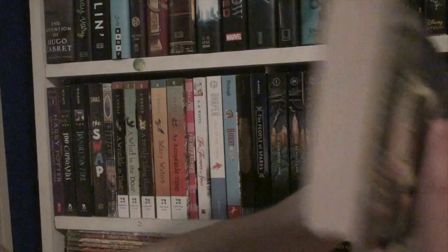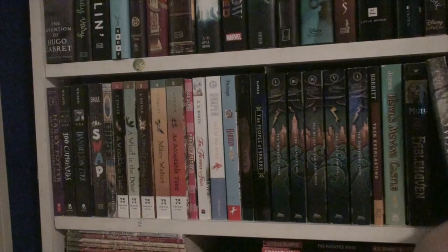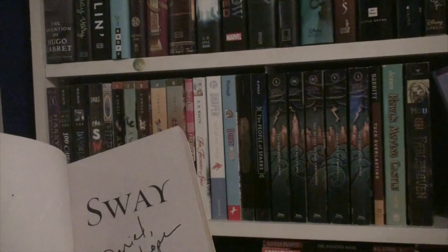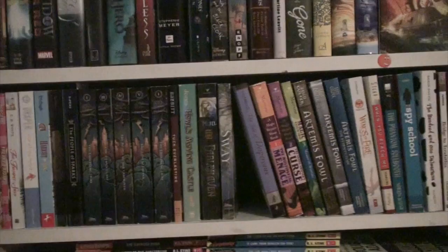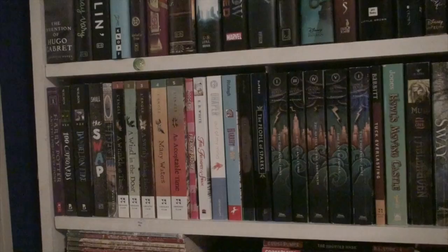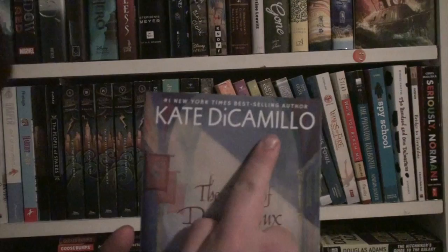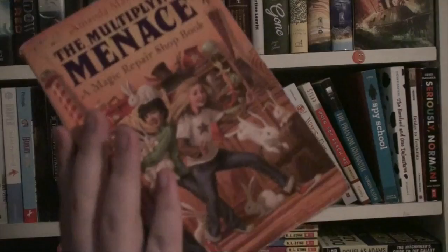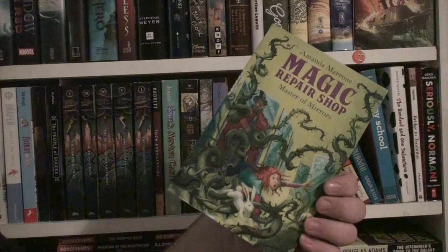This is Fablehaven — I should probably reread it or continue the series because it was actually really pretty good. This is Sway by Amber McRee Turner, also signed. Liked this book a lot — recommend if you want a good contemporary-ish adventure-ish kind of mix. Tale of Despereaux by Kate DiCamillo. Then I have the Magic Repair Shop series which I highly recommend: The Multiplying Menace, probably my favorite; The Shapeshifter's Curse, not my favorite; and Master of Mirrors, closer to my favorite but not quite. Unlike a usual series, this one gets smaller as it goes along.